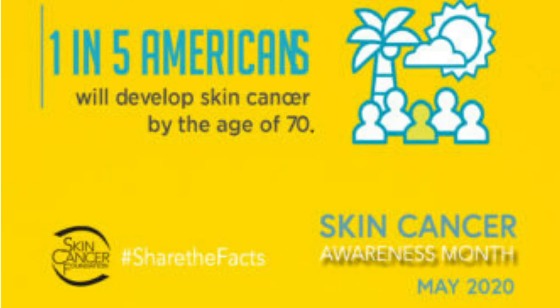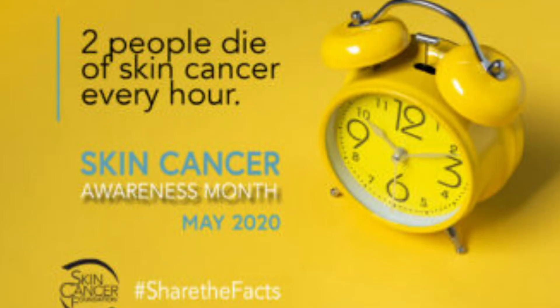Did you know that 1 out of 5 Americans will develop skin cancer by the age of 70? Or that every hour, 2 people will die because of skin cancer. But that doesn't have to happen, especially since there are so many good products out today that will help protect you.